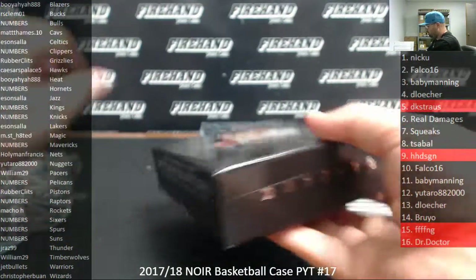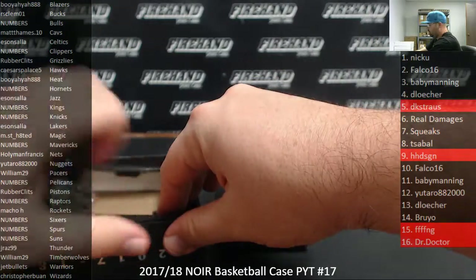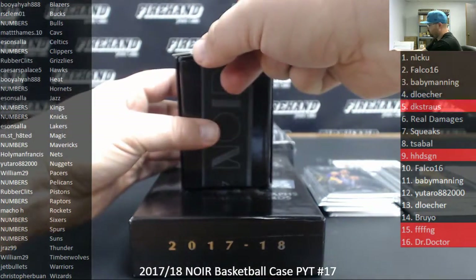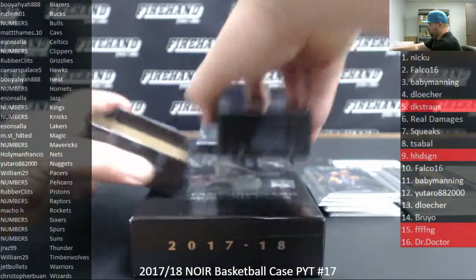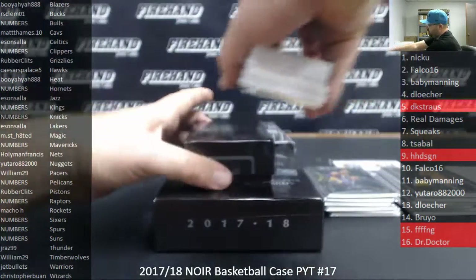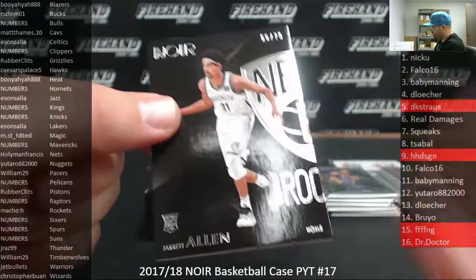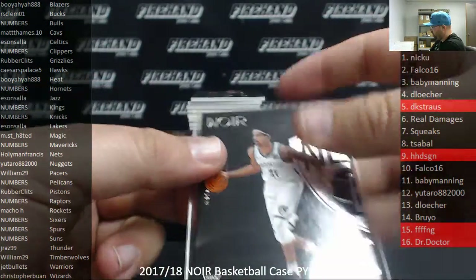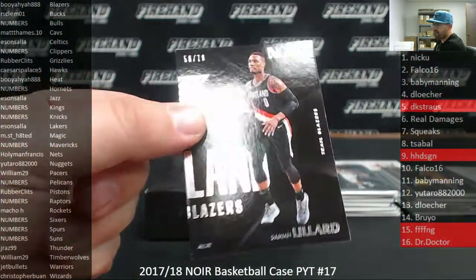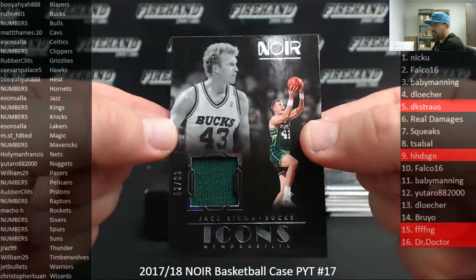Box 3. We got a metal card in this one. Alright, Jared Allen, Brooklyn Nets, going to Holyman Francis. Base, 55 of 79. For the Portland Trail Blazers, number to 79, Damian Lillard, 58 of 79. The Blazers going to Booyah-Yah. Got an icons memorabilia for the Milwaukee Bucks, Jack Sikma, 52 of 99. The Bucks belong to RS Climble 1.